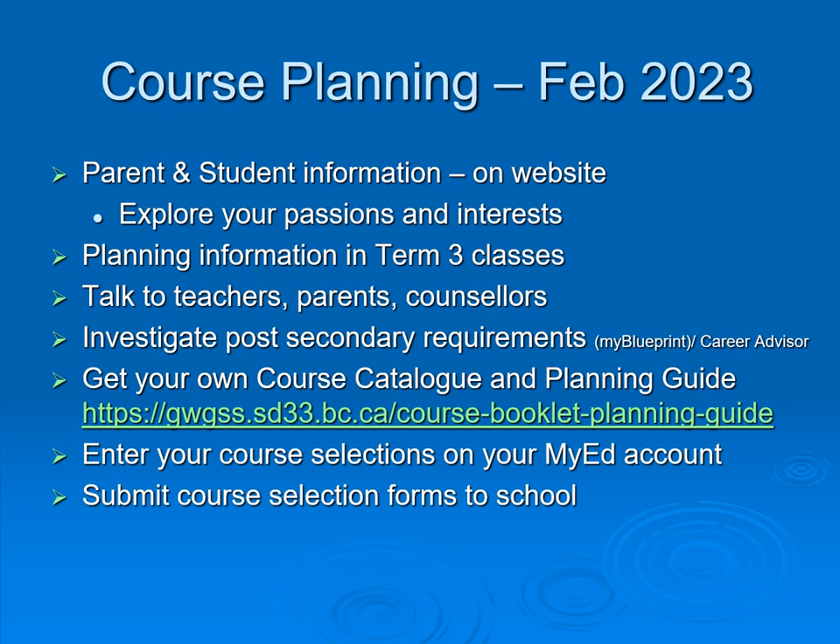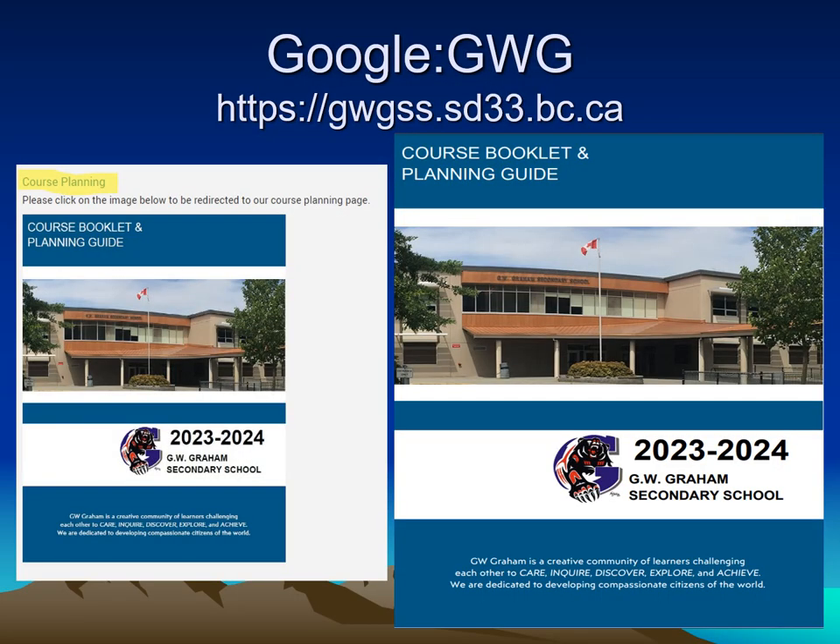Course planning happens in February. Please make sure you are paying attention to announcements and accessing information on the school website. You will be required to enter your selections onto your MyEd account in the following week or so — make sure you can log into MyEd. Course selection forms will be submitted to the school so there will be a digital copy and a hard copy. Take a picture of your form before handing it in. The GW Graham website has the course planning booklet available as a searchable PDF.